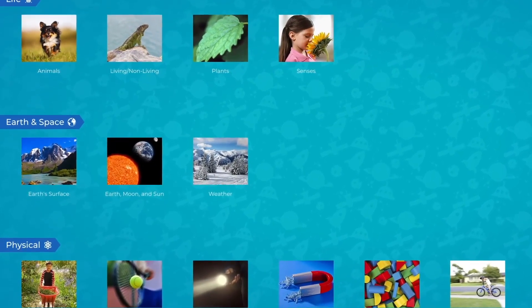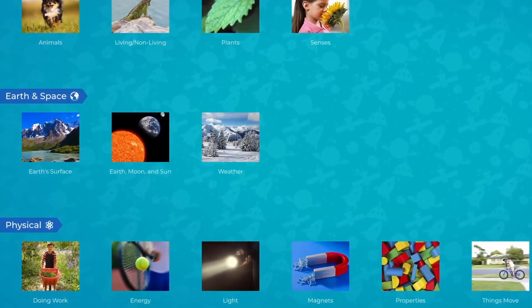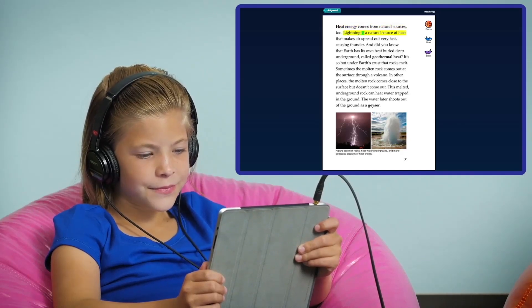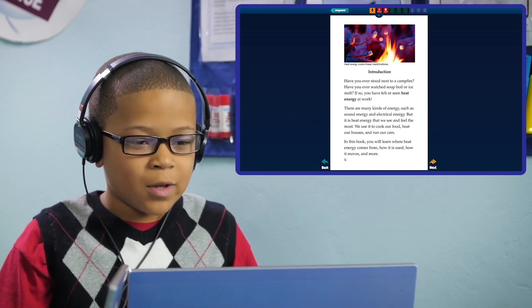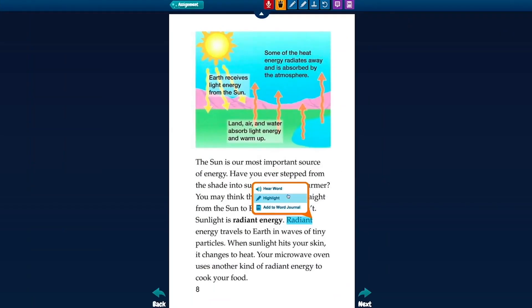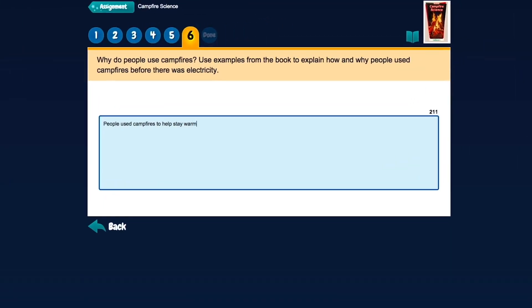Students access their e-resources in an interactive, kid-friendly environment where they can listen to the content while viewing highlighted words and phrases, read the book at their own pace, record themselves reading aloud, use an assortment of interactive tools and features that promote close reading and critical thinking, and take a corresponding e-quiz to evaluate scientific and reading comprehension.